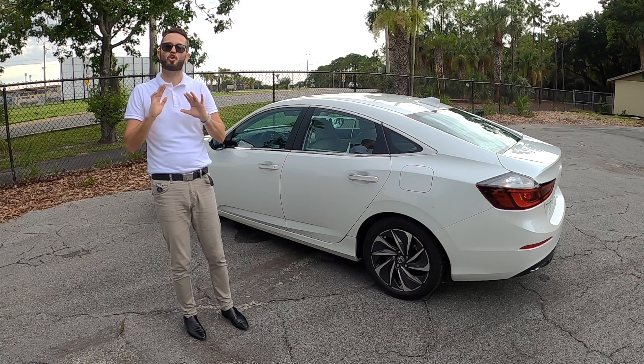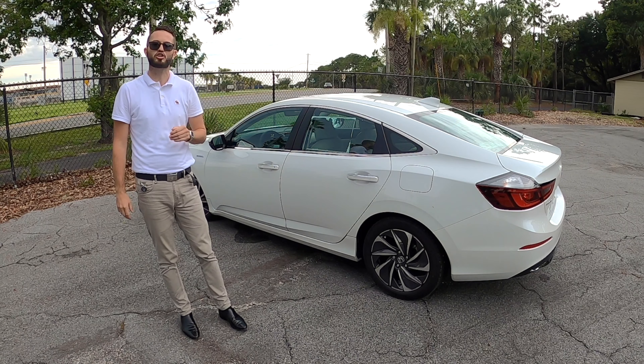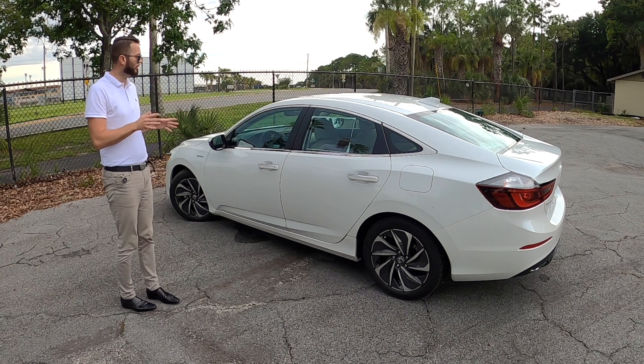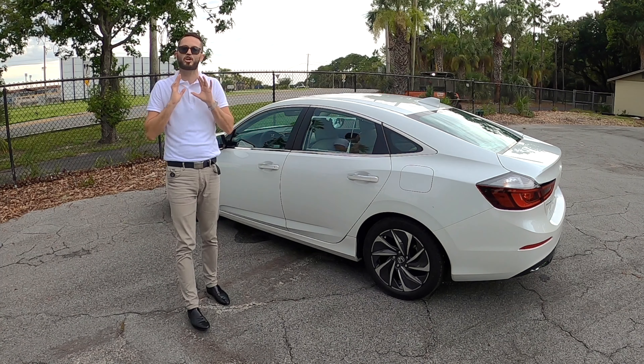Honda Sensing comes on all trims — they only offer two — and will include your collision mitigation, road departure, adaptive cruise control with low-speed follow, lane-keeping assist, forward collision warning, lane departure warning, auto high beam, blind spot monitoring, and rear cross traffic alert. So you're going to get all of the technology and safety features even if you get the entry-level Insight. Let me know what you think about the 2022 Honda Insight Touring as we go into the interior.